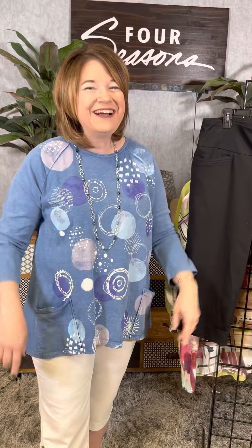These tops are going to be showstoppers in your closet as well. Visit Four Seasons — we'll get you dressed from head to toe. Check us out online at Four Seasons Direct.